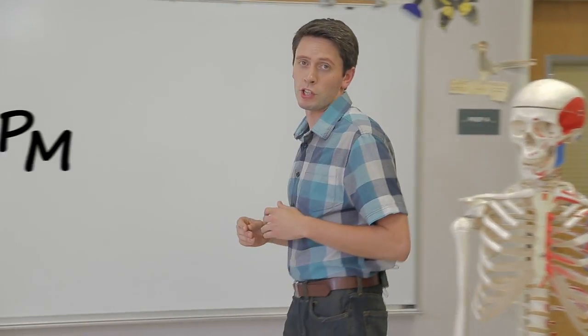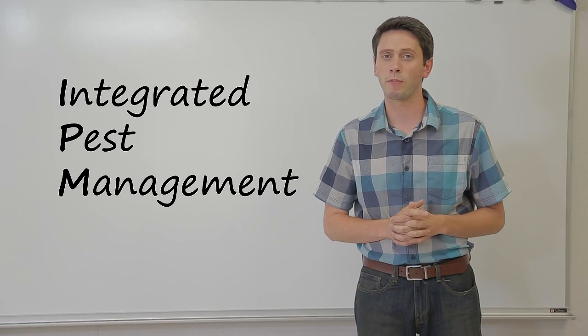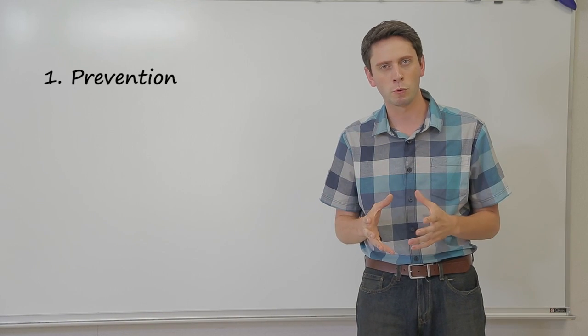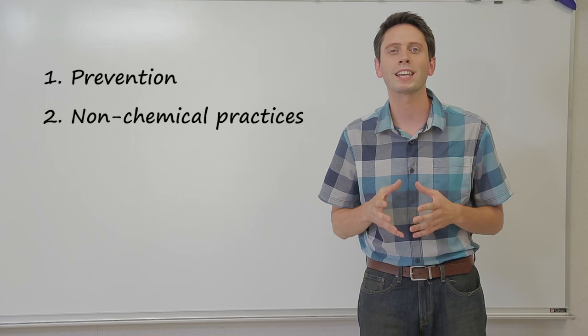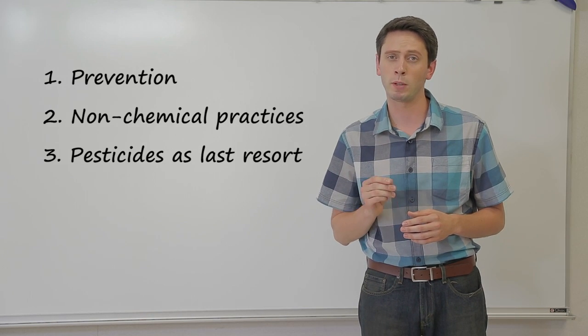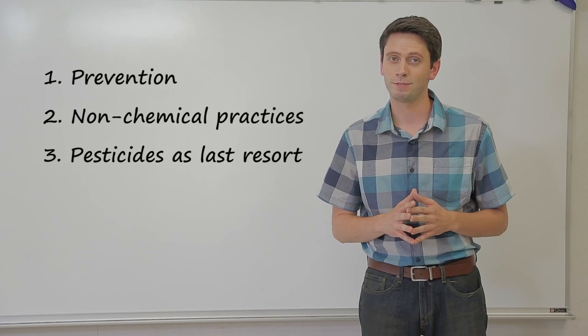So, how do we achieve both goals? Through IPM. That's short for Integrated Pest Management, and it's the preferred method of managing pests in schools. You focus on keeping pests out of your school by making it unattractive to them. Then, manage pests using non-chemical practices. Pesticides only come into play after careful monitoring shows that acceptable levels of pests have been exceeded and non-chemical methods have failed.